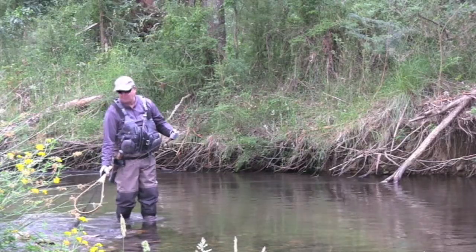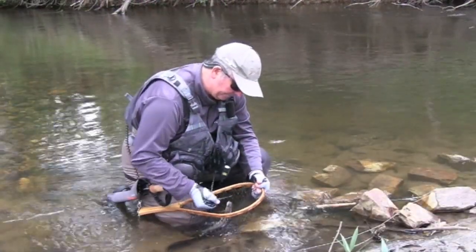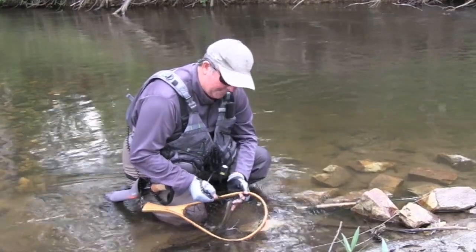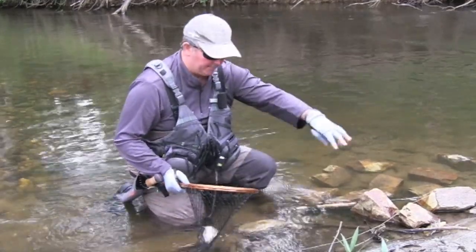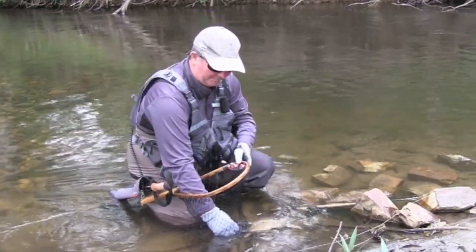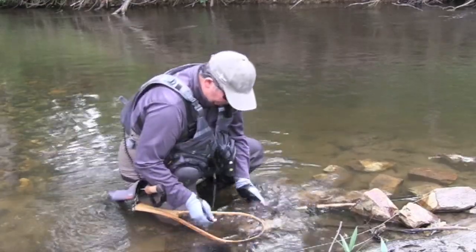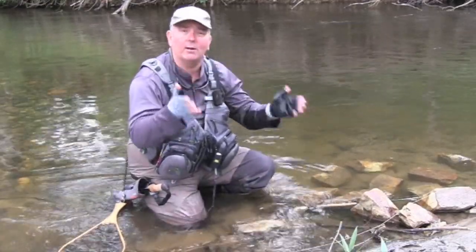I'll bring this one over and we can have a closer look. He's taken the nymph — we have just a little brown nymph with a black bead. Early in the season I like to use a gold bead as it's much more visible, but once they've been fished out a little bit I tend to go to a black bead so it's a little more natural and they tend to take it more readily. Well, there you go, he's off — but a great little fish and that's what you're going to target in a river like this.